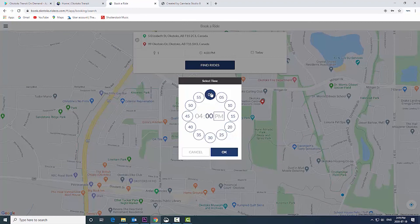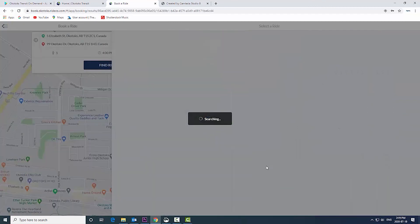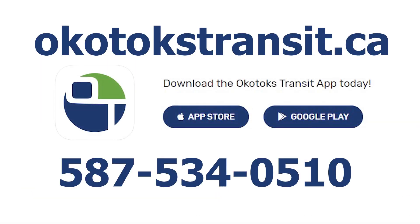Fares start at $2.75. It is a cashless system so please pay when you book the ride — no cash, debit, or credit cards are accepted on the vehicles. Simply book your ride by downloading the app at okotokstransit.ca or call the number on your screen.